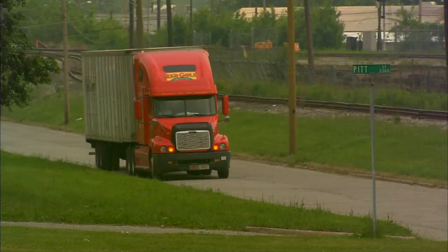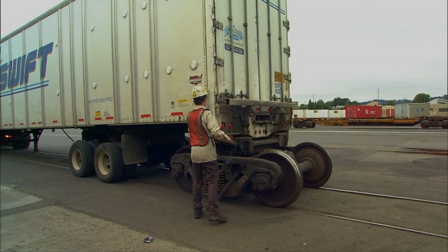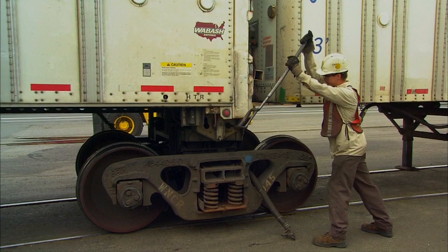Where's the train, you're asking? Well, we'll show you. The road railer is a trailer until it reaches the track. The tractor then drops off the trailer. On go the steel rail wheels, and up go the rubber tires. Our trailers move on bogies rather than flat cars — railroad wheels. Our drivers back the trailer onto the gauge of the track.